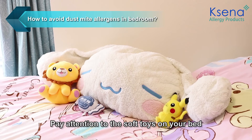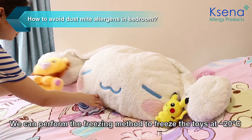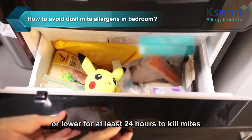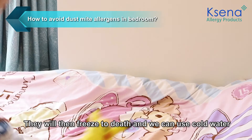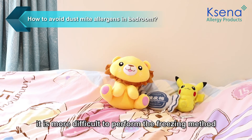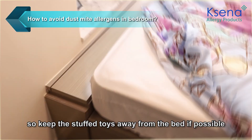Pay attention to the soft toys on your bed — it is very likely that they are a common hiding spot for dust mites and their feces. We can perform the freezing method: freeze the toys at negative 20 degrees Celsius or lower for at least 24 hours to kill mites. They will freeze to death and we can use cold water to remove the carcasses and feces of the dust mites. For larger plush toys, it is more difficult to perform the freezing method, so keep stuffed toys away from the bed if possible.